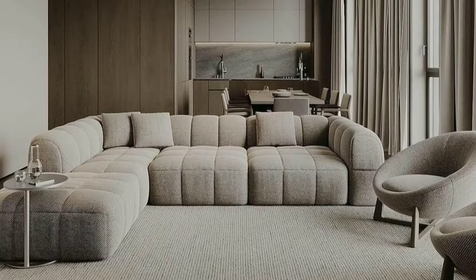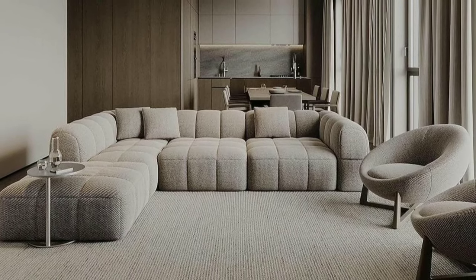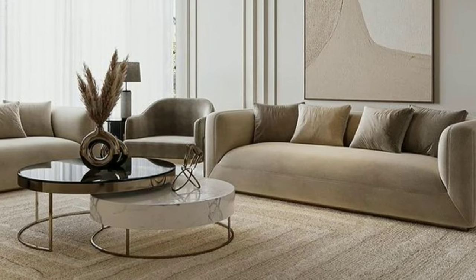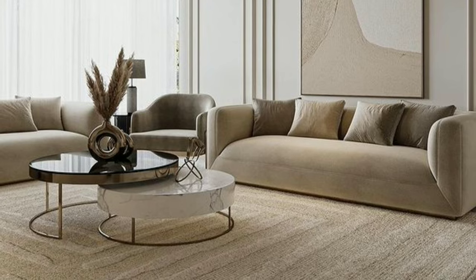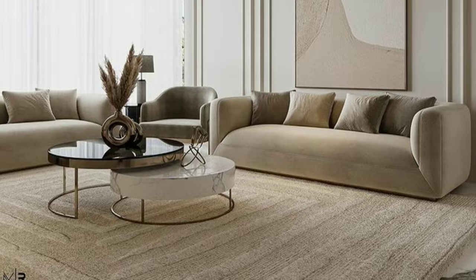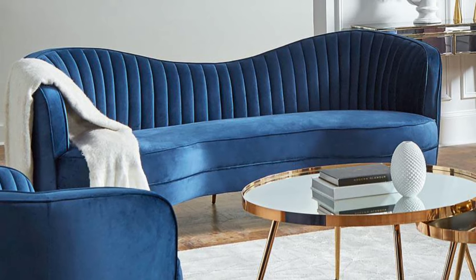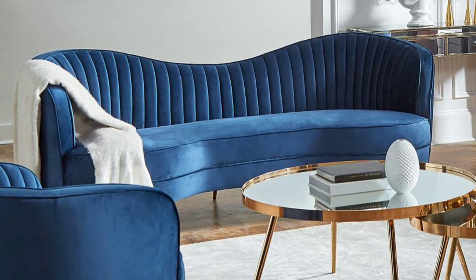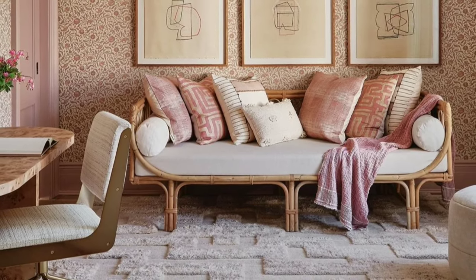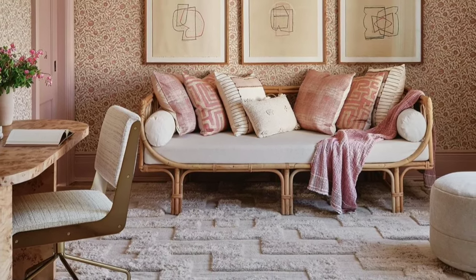A well-chosen rug can tie the entire room together. Consider the size and shape of your living room when selecting a rug, and choose one that complements the colors in your furniture and decor. Don't underestimate the power of lighting in your living room. Invest in floor lamps, table lamps, or even pendant lights to create a warm and inviting atmosphere.